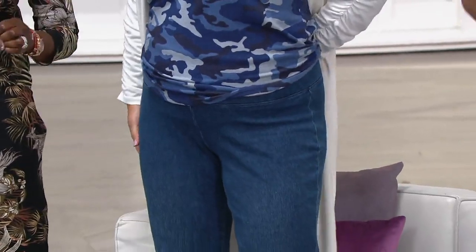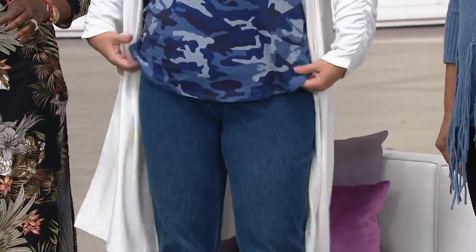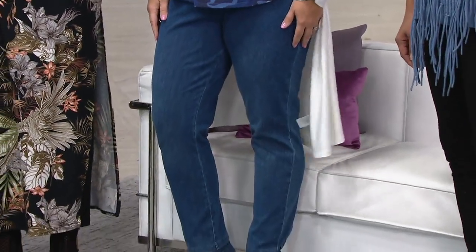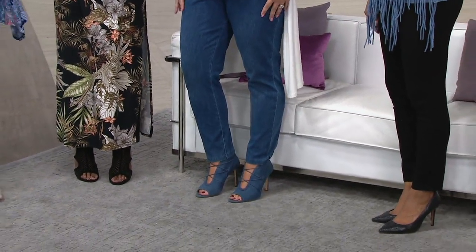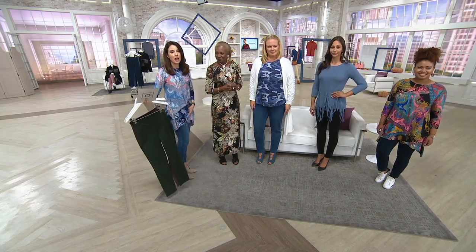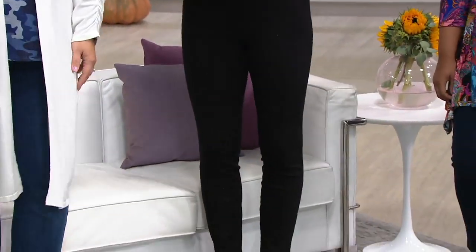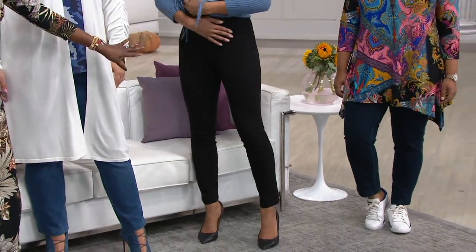It doesn't bag. All sizes regular, petite, and tall are flying out of here. What I like about this is if you've ever put a pair of jeans on with the zip and the button, and then put your top on top of it and you can see where the button is — that bugs me when I stand to the side and I can see the button of my jeans popping through my top. But this gets flat right here. It's pull-on. That looks like a dress pant on you, Deanna.